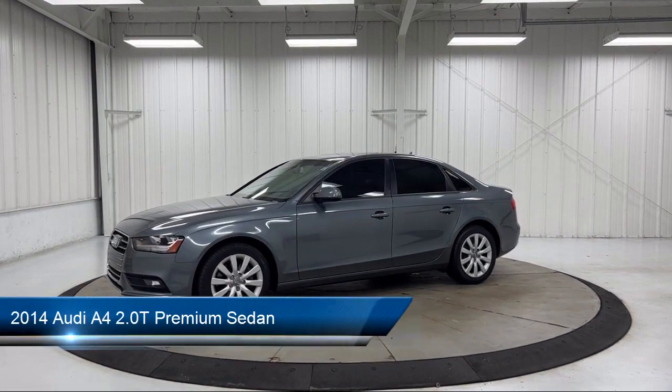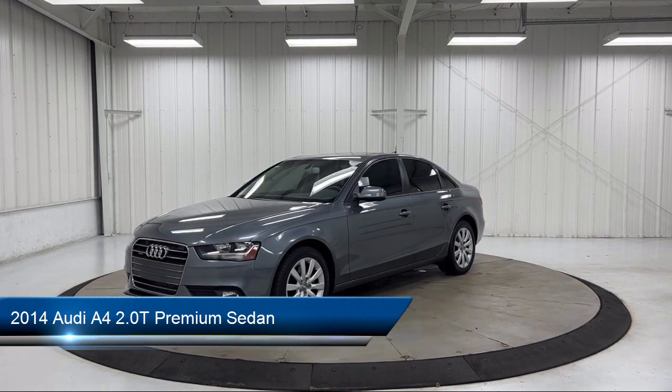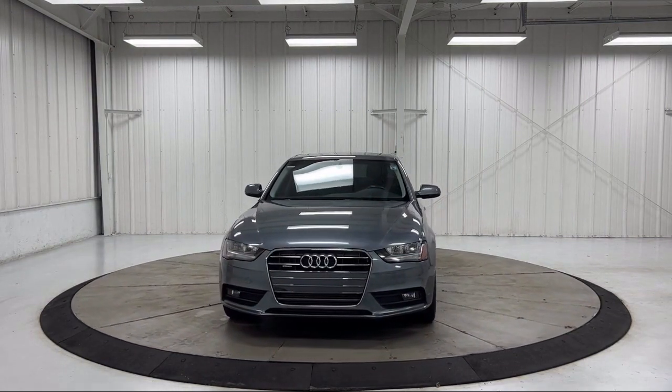It comes equipped with Homelink, keyless entry, rain-sensitive windshield wipers, Sirius XM satellite radio, leather steering wheel with auto tilt-away, and rear seat center armrest.